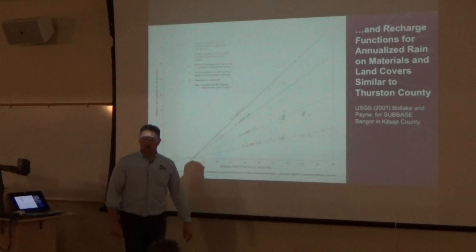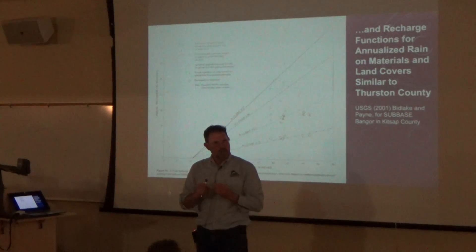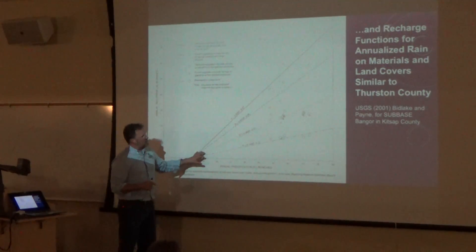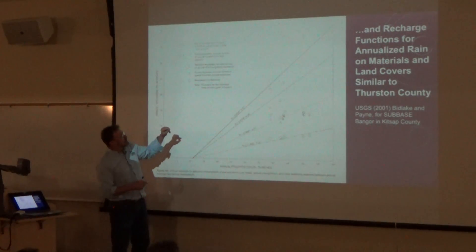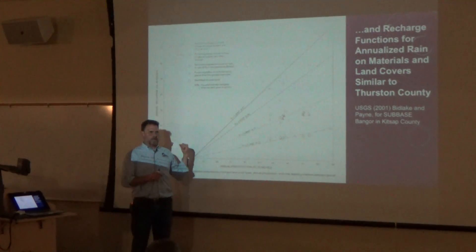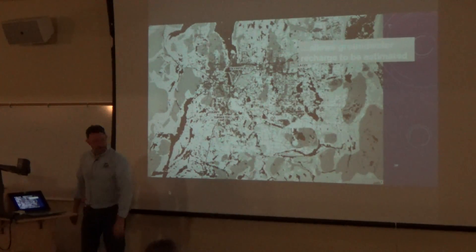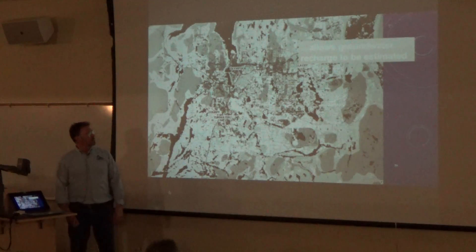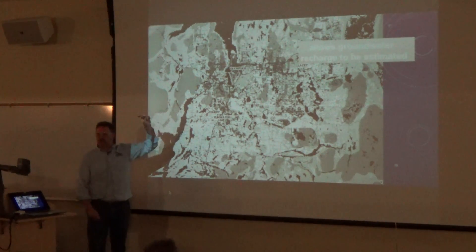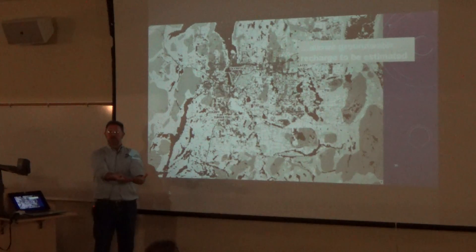How do you go from land use and rainfall to something that makes sense about recharge? Recharge is a tricky thing — it involves soil moisture, it involves timing. A USGS study by researchers Bidlake and Payne did a correlation between soil type, land cover, and recharge rate for the Kitsap Peninsula. We're using that in our county because these studies are quite difficult. These gray blobs are the result of estimated recharge calculations for our county. They have one other factor added — wastewater. The assumption is that wastewater is happening in addition to whatever is happening with natural recharge.